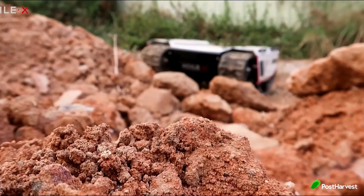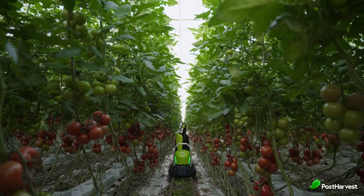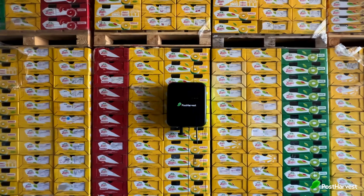Imagine robots navigating rugged terrains, delivering packages autonomously and assisting in precise research tasks. On today's Post Harvest Tech Highlight, where we shed light on technologies making the world a healthier place,